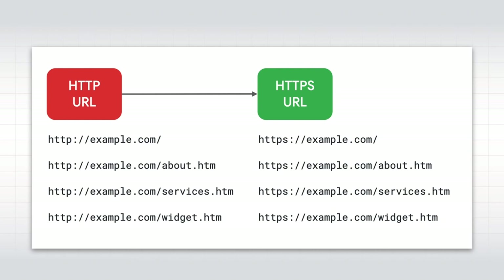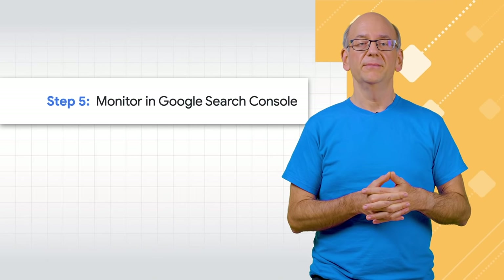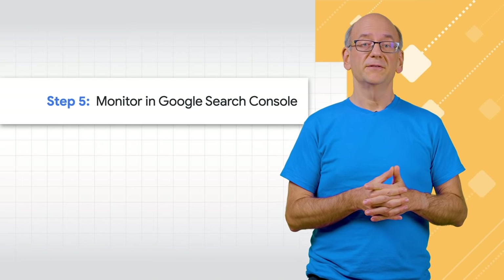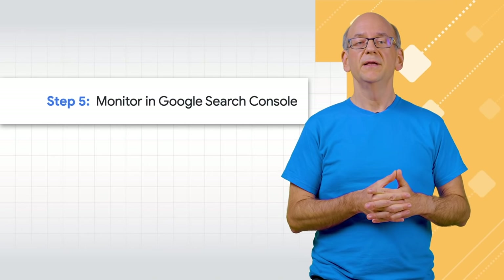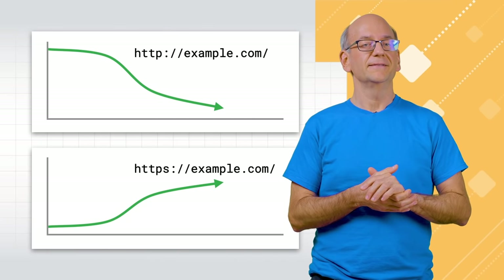Search engines will now start to use your HTTPS URLs — congratulations! Fifth, it's time to monitor your migration in Search Console. We recommend checking Search Console regularly in the beginning to catch any potential issues before they cause problems. In particular, check that your sitemap files are being processed normally, that no unexpected crawl errors appear, that the index coverage report shows a rise for the HTTPS site, and that your users are finding your HTTPS site in search.